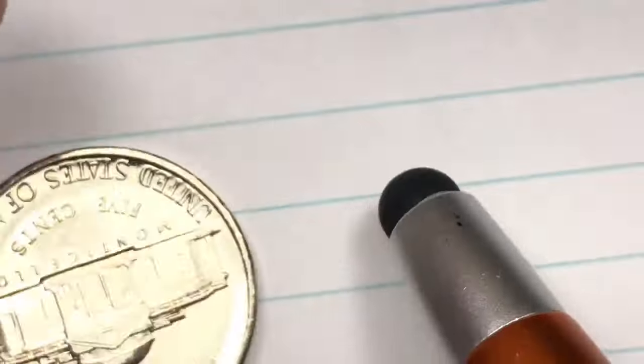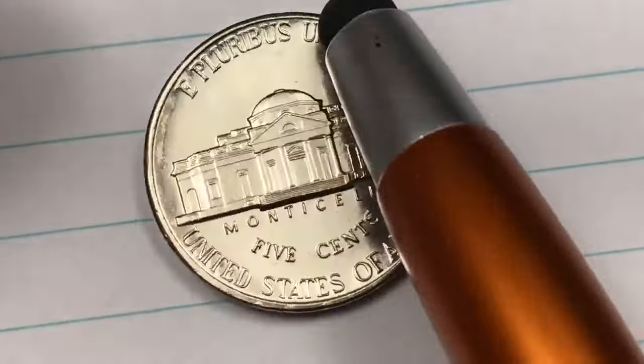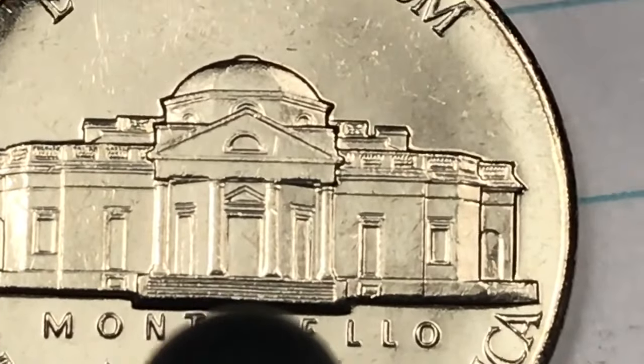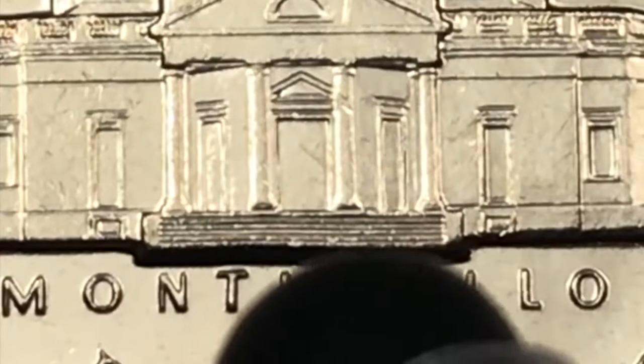When you want to grade a nickel from the United States of America, you look at the front and see if it's scratched or dented, but you also look at the back. What you look for on the back are these steps right here on this building, which is Thomas Jefferson's home called Monticello.